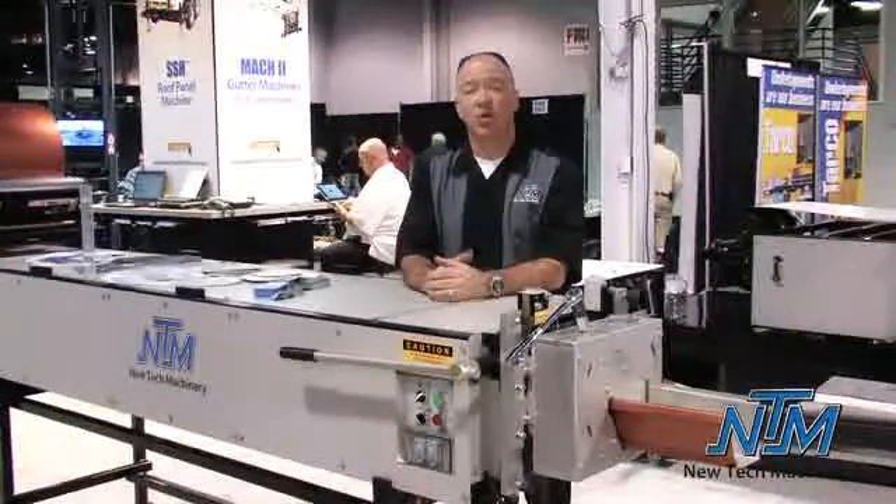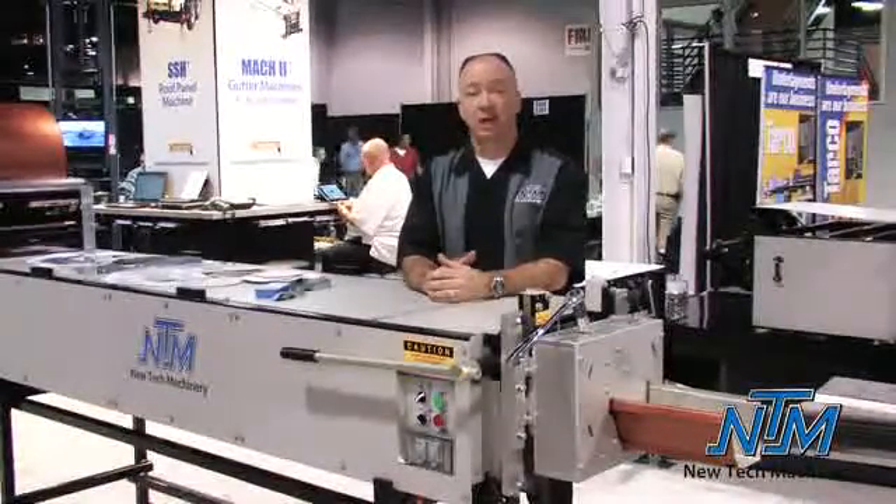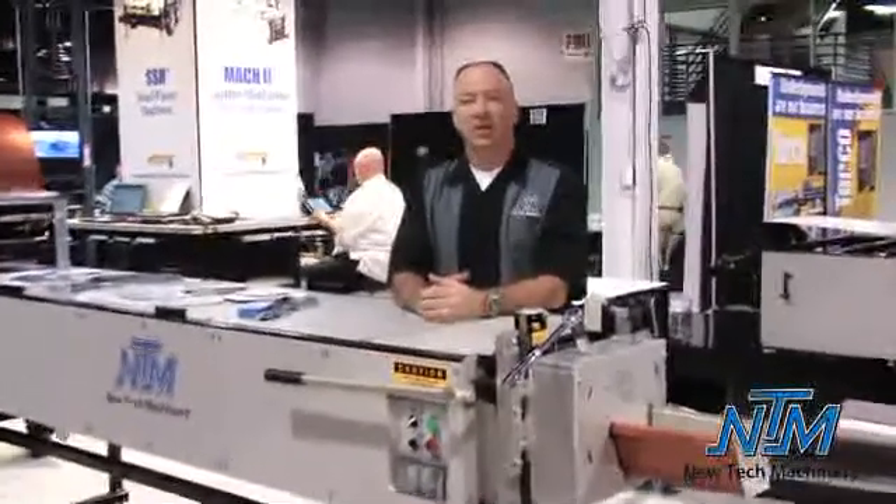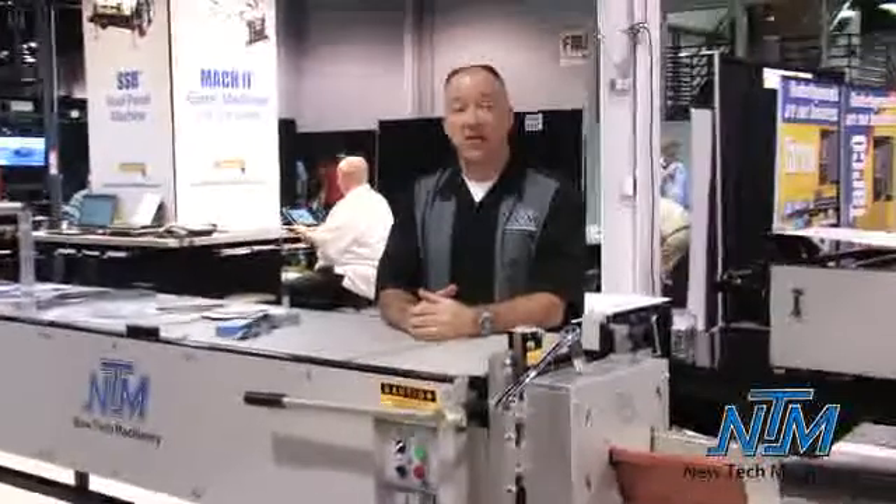New Tech Machinery has been in business for over 20 years, producing the world's finest portable gutter machines and standing seam metal roof panel machines. We distribute not only in the United States but worldwide.